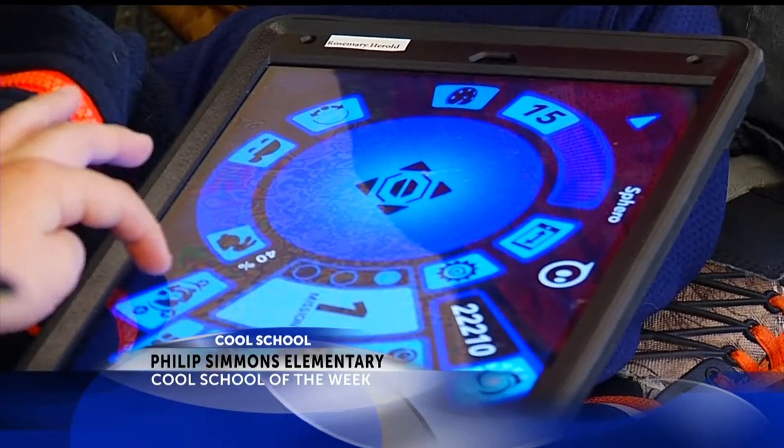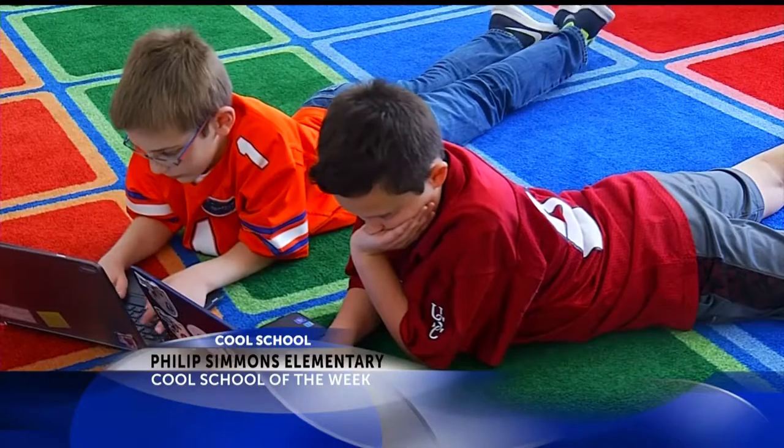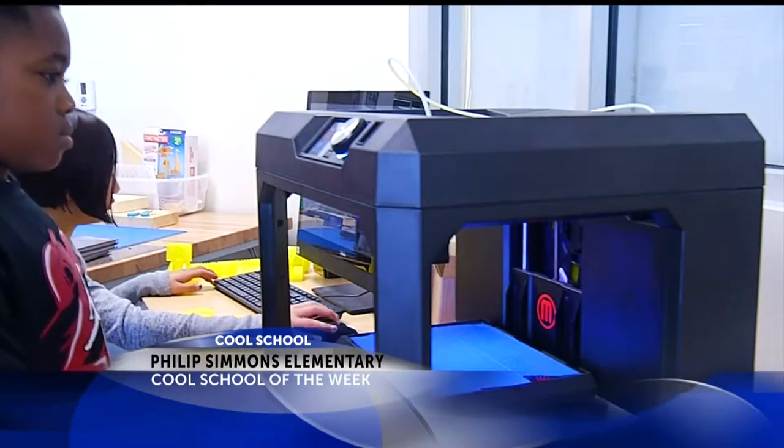PSES offers a STEAM — science, technology, English, art, and math — curriculum. Phillips Simmons Elementary is a 1-to-1 Chromebook school. The school also has a 3D printer.